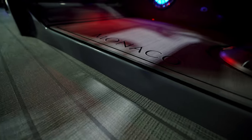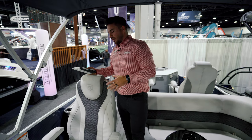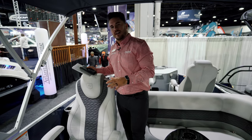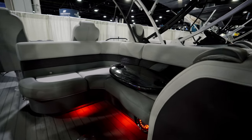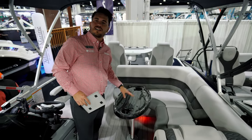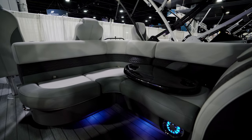The electric bimini goes up and down at the touch of a button, and it's on an elevated platform which raises your line of sight as a driver. You also have a fully adjustable captain's chair with recline, swivel, and slide forward and back. On the other side you have a nice C-shaped seating area with a table included — a great lounging spot to enjoy lunch and relax between fishing sessions.